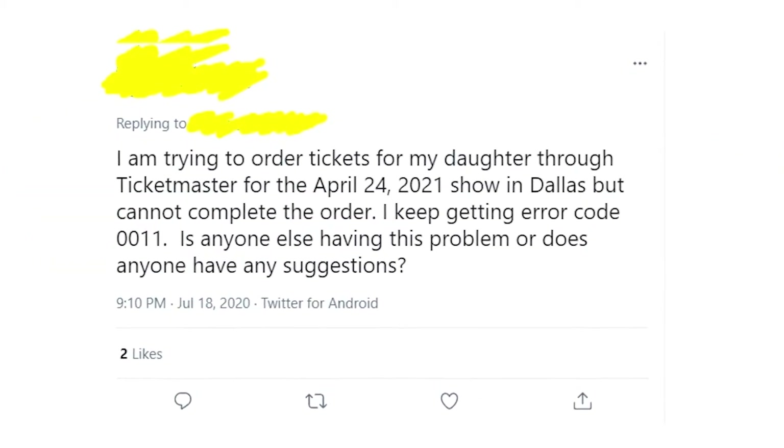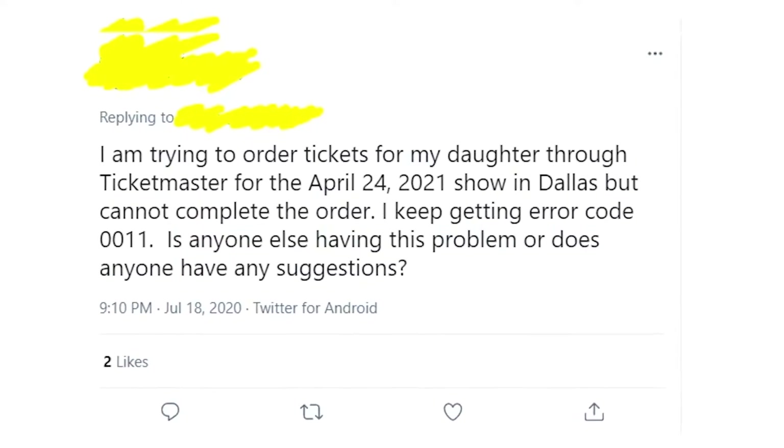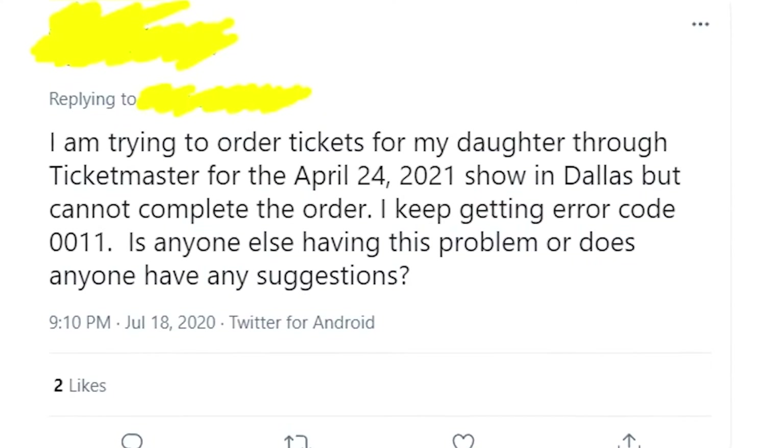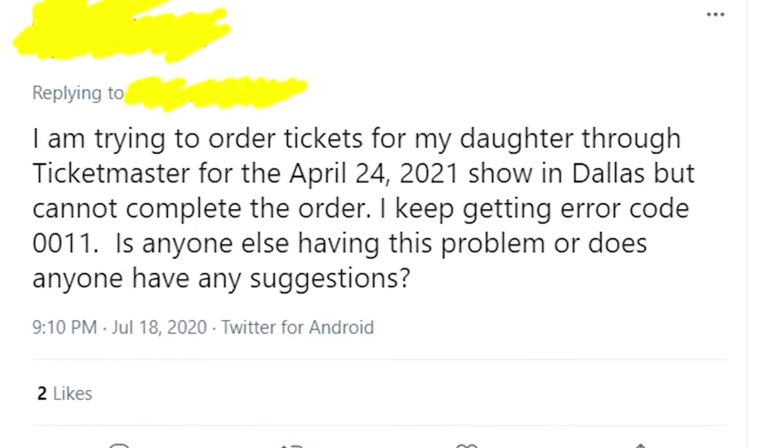I know that this error message is very annoying, but I know the solutions that might work for you, so watch this video till the end and you'll find out how to get rid of this annoying error message.